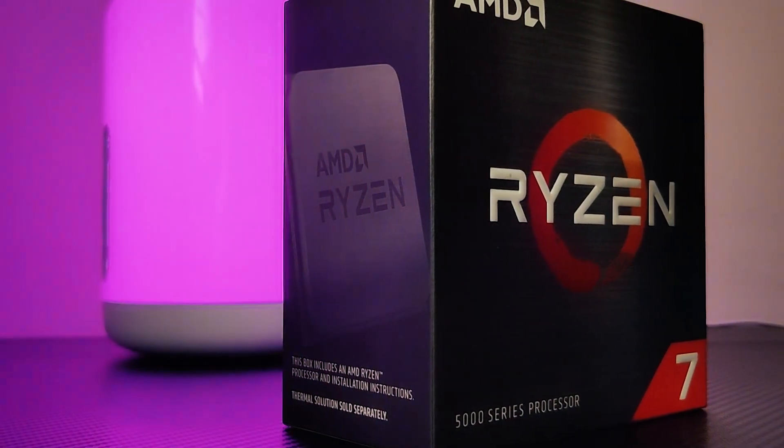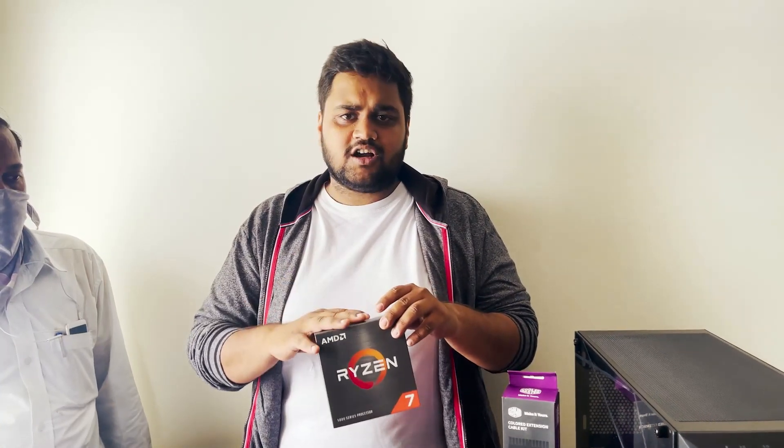We are going with the AMD Ryzen 7 5800X, which is a brilliant processor. It's one of the top models, perfect for gaming and also great for productivity.